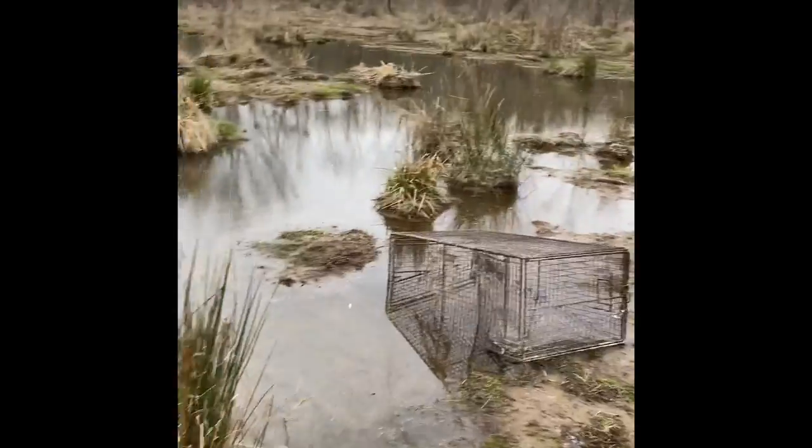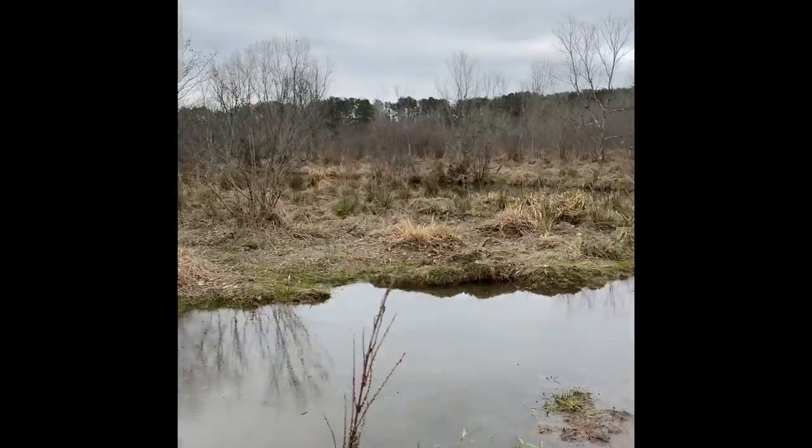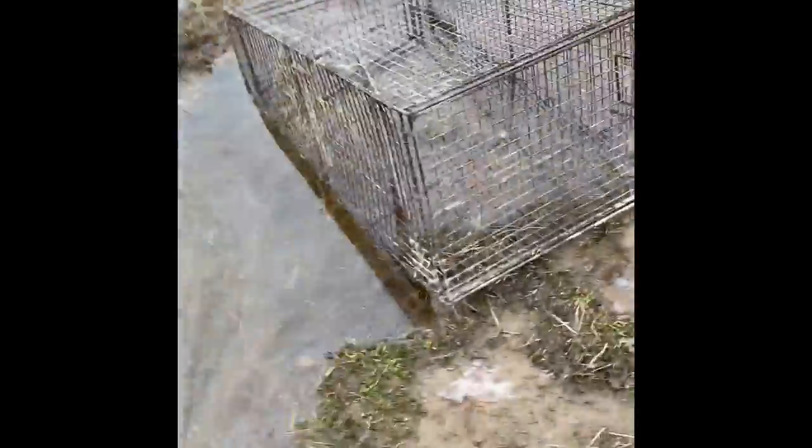We've got this nice little deep creek here right on the edge of the main channel. We're gonna set this big one out here for a beaver. It was all straight this way and we have this whole area that's flooded out. We're gonna try to set it right here on the edge with some corn and some carrots. You can see someone's been trying to drag this thing into the water already — it's crazy.